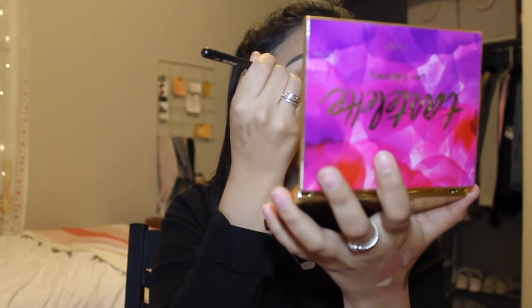I apply the Jet Setter and Rebel mix on the outer corner, barely patting into it. Then I get my finger and tap into 'Funny Girl,' which is a champagne color, and apply it to the center of my eyelid. That's it for the eye look.